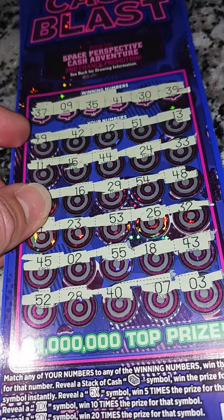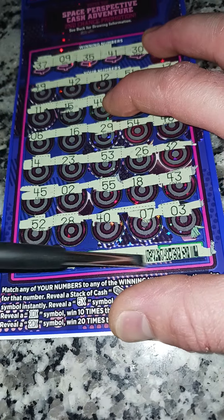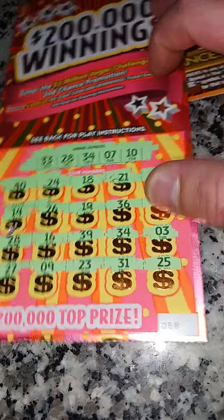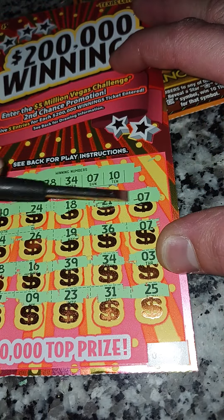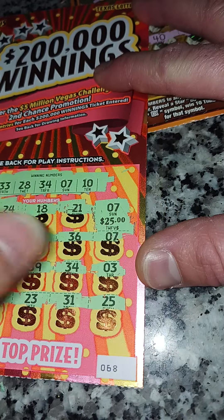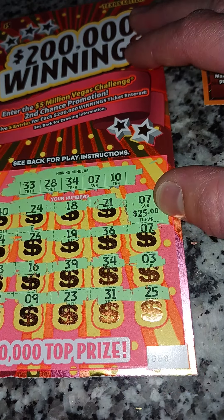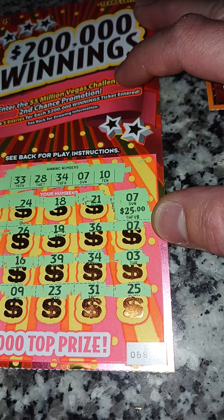We didn't win on this one, but we'll check it anyway to make sure. Let's scan these — you can get the app to check if it's a winner. All right, so we got two sevens on the first ticket — what's this... oh my goodness! I thought that was gonna be a five dollar win.